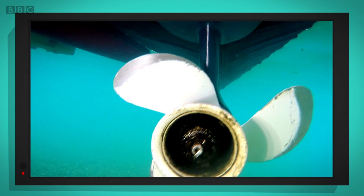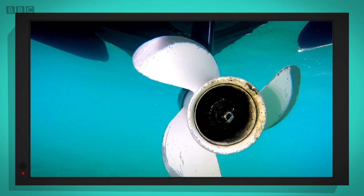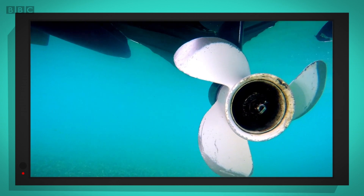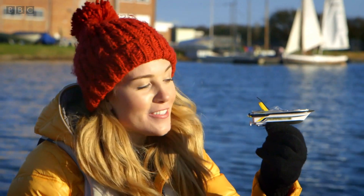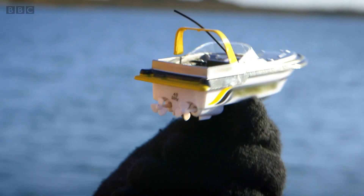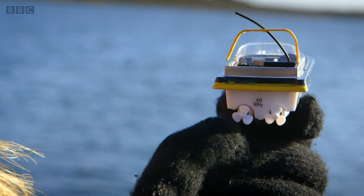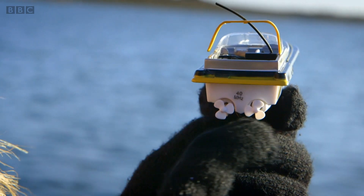You can see underneath the boat, and this is what makes it move — this is called a propeller. Here's a little toy boat you might have one just like it to play with in the bath, and this one has propellers too. Can you see the propeller? It looks a bit like a fan that goes round and round.